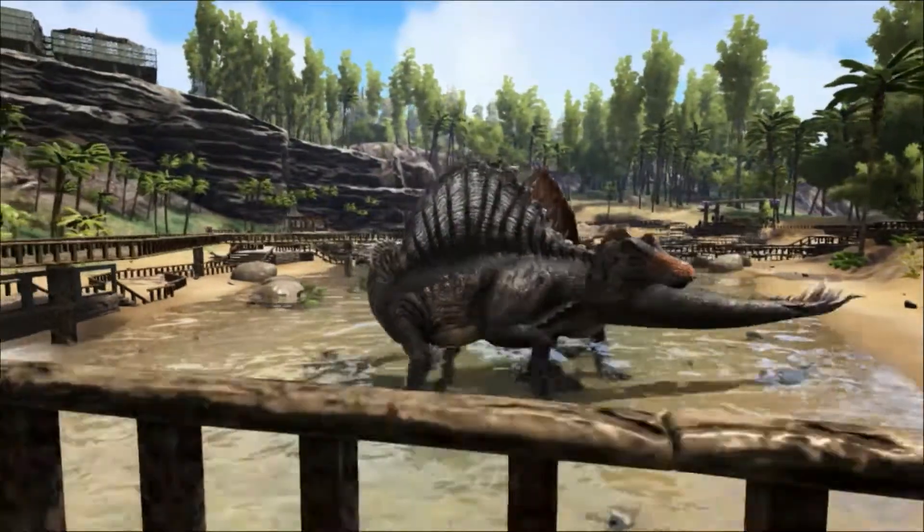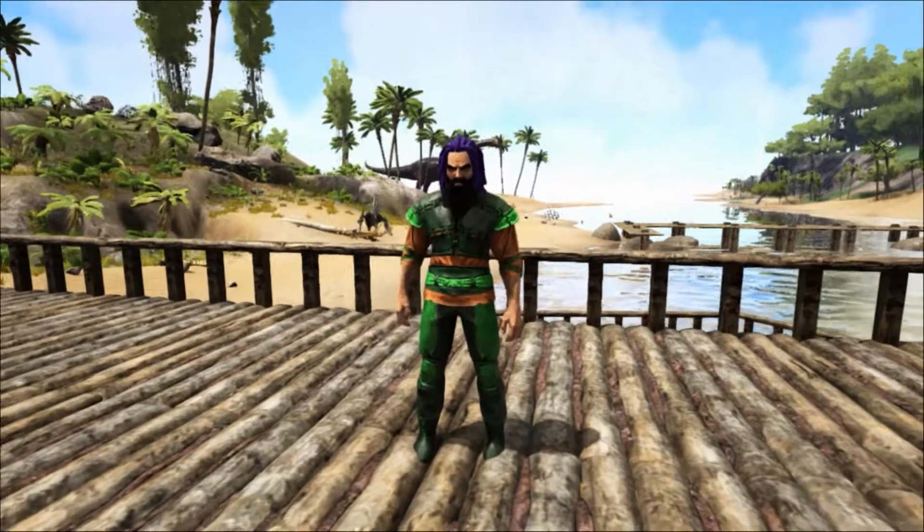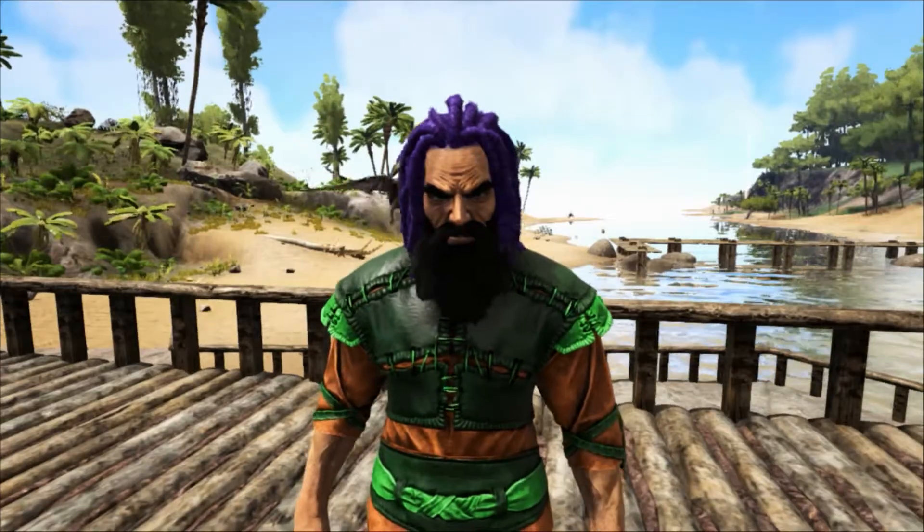Due to the lack of skull remains at this time, the first reconstructions of Spinosaurus depicted it as a sail-backed carnosaur that, if not for the sail, would be like any other large theropod.